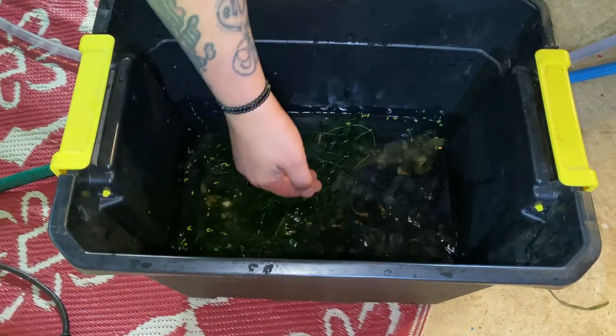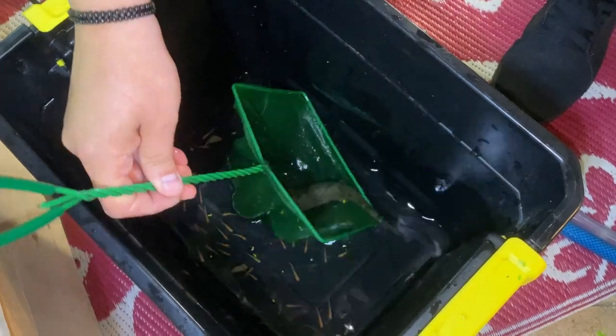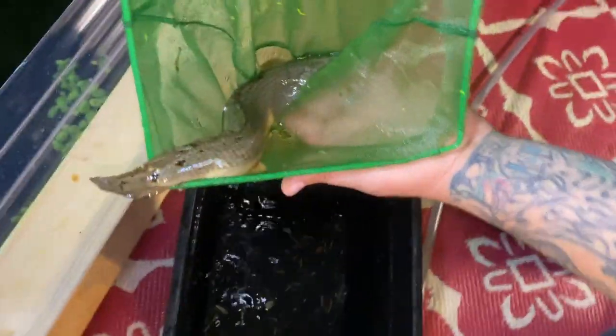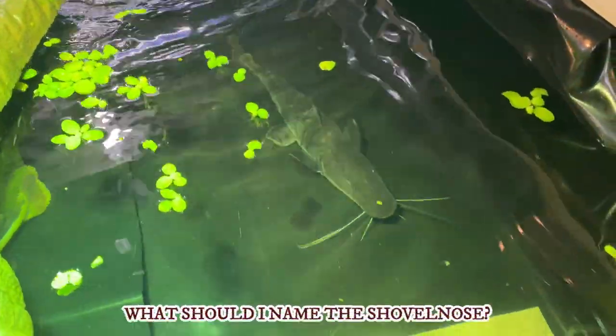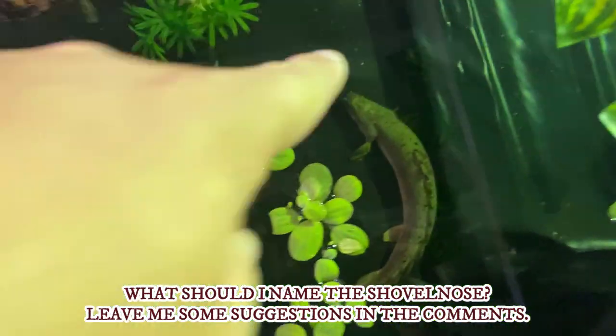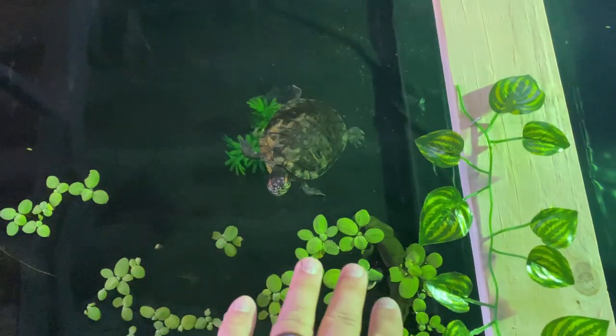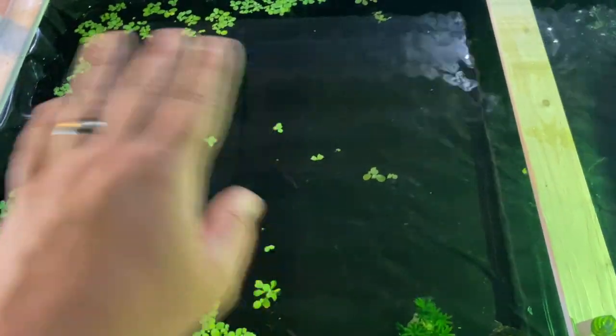I have been told he has not bit anyone ever, but knowing me... Look at that guys, look at him — absolutely beautiful monster. Let's let him in here nice and slow. That is so cool looking. We got the tiger shovel nose, which we still need a name for, we got Arnold in there, and here is the bichir right here. I've heard they do like to hide a lot, so I'm probably gonna get a couple of spots for him to go in and take cover.